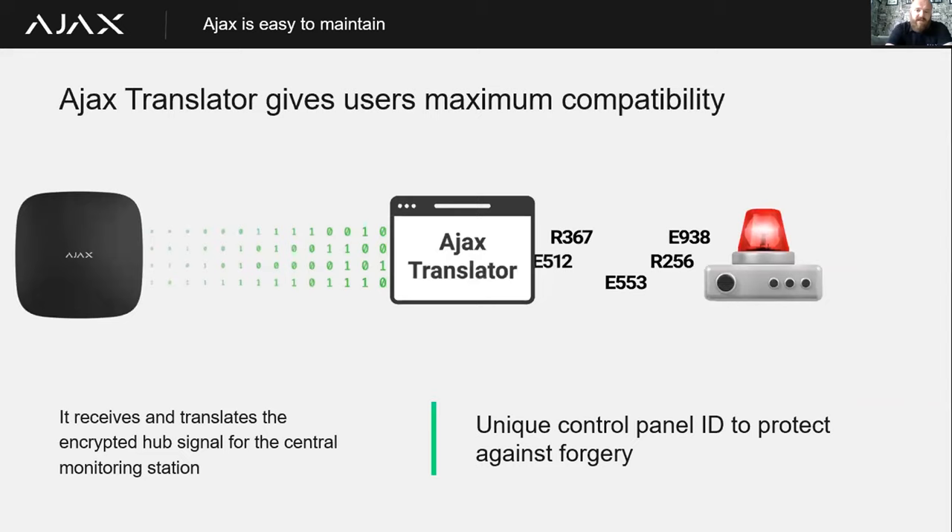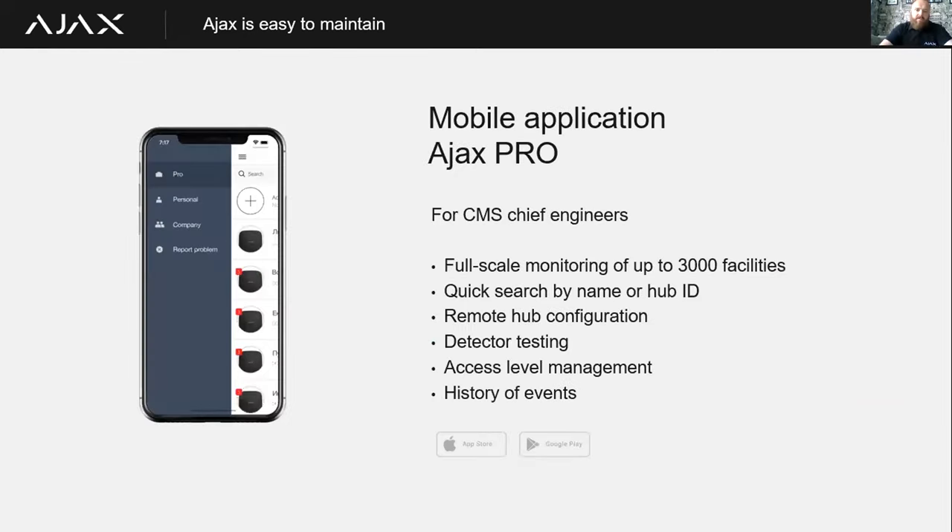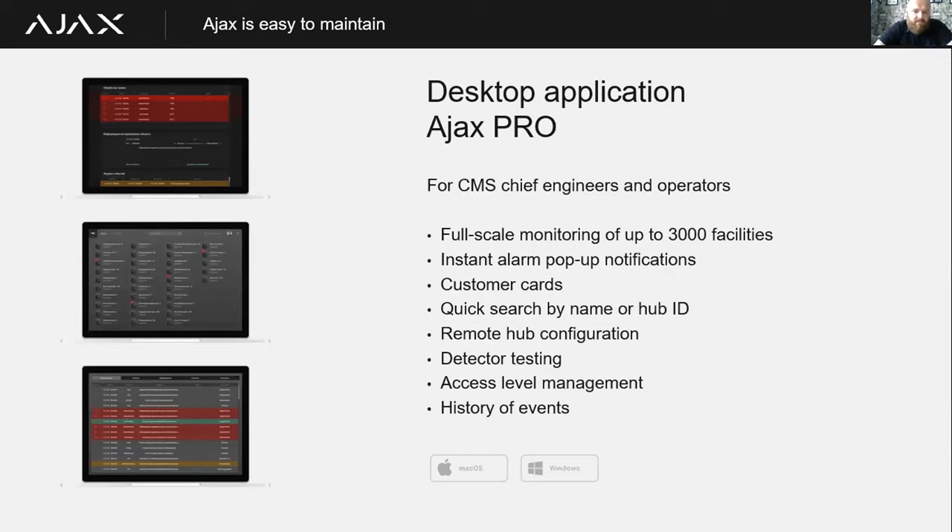The system is compatible with most popular platforms used by monitoring stations in the UK, such as Bold and Patriot. We can communicate to any CMS via SIA DC-09, the latest version, or by Contact ID. If your monitoring station uses a legacy system, we can provide them with a piece of software called the Ajax Translator — we communicate from the hub to the Ajax Translator via encrypted signalling and then translate that into whatever format they need at the other end.